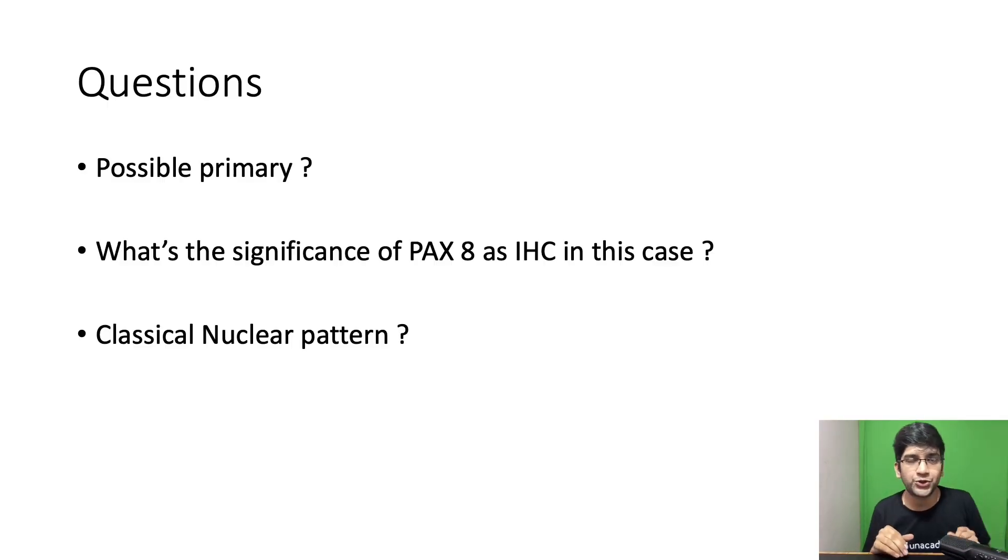It's a metastasis for sure. I want the possible primaries — don't give one answer, tell me all possible primaries. We will be doing Pax8 staining tomorrow on the same case. You have to tell what is the importance of Pax8 in this biopsy. If it's a female patient with a cervical lymph node, one common primary is thyroid. If it's thyroid, what will be the classical nuclear pattern seen in thyroid neoplasms? Do comment here.